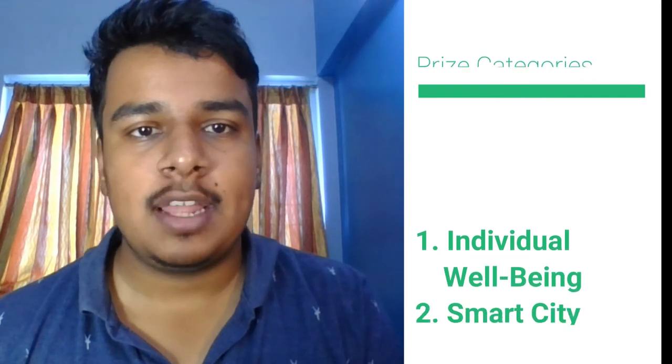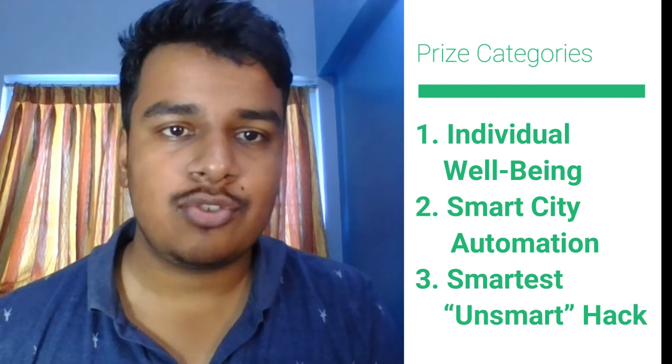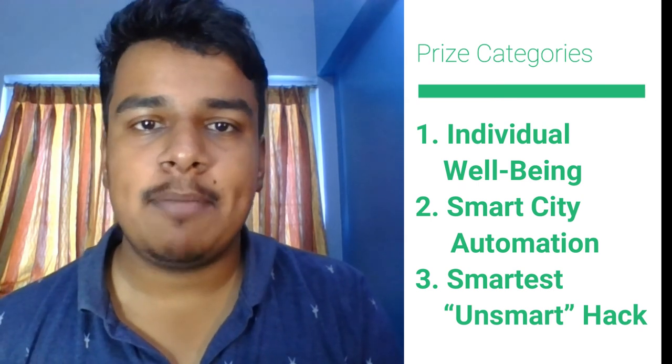For prize categories I am applying to: first, Individual Well-being, as it is for personal use and personal health benefit; second, Smart City Automation, as it is an automation in healthcare; and third, Smartest Hack, because I have not used any ML models or AI in this project.